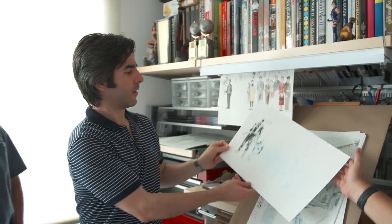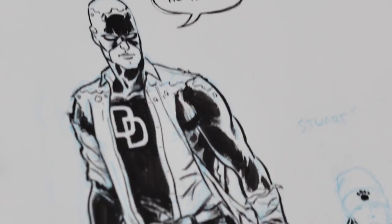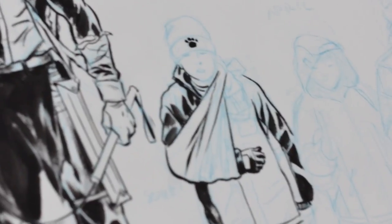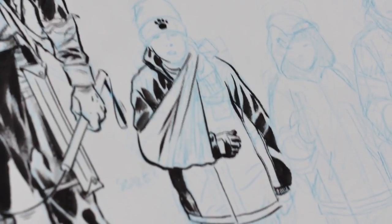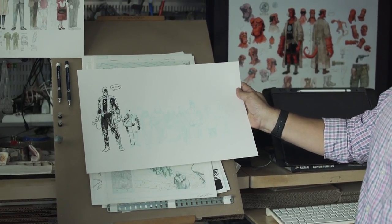Oh, this is from Daredevil — it was our 2011 run. This is the character studies I did for issue number seven, which took place in the snow when Daredevil took a bunch of kids on a field trip. This is the one that I actually got the best single issue award for the year.